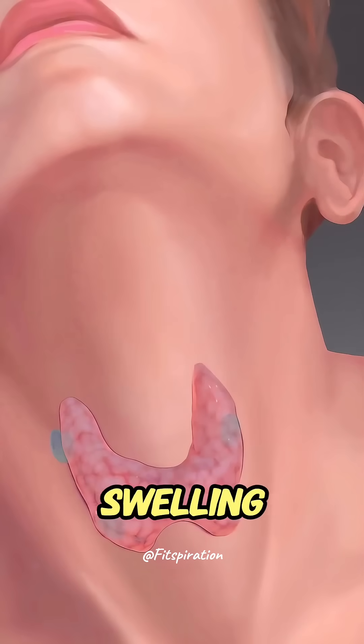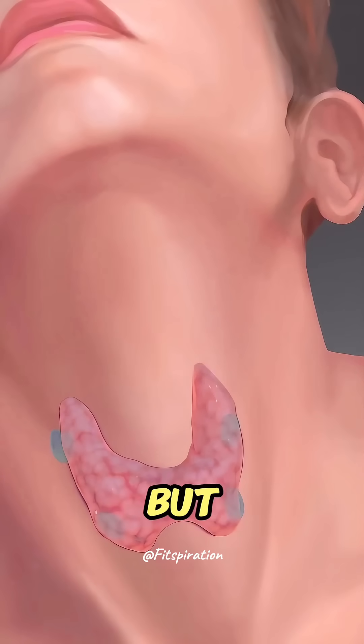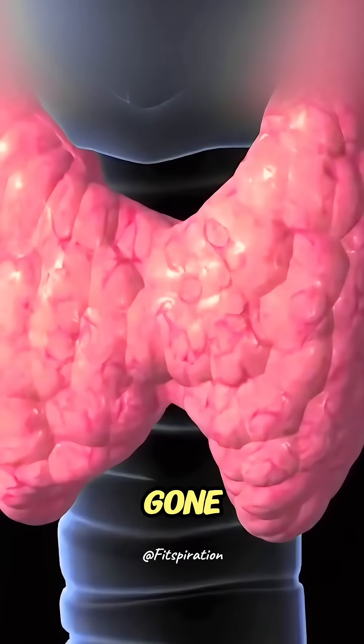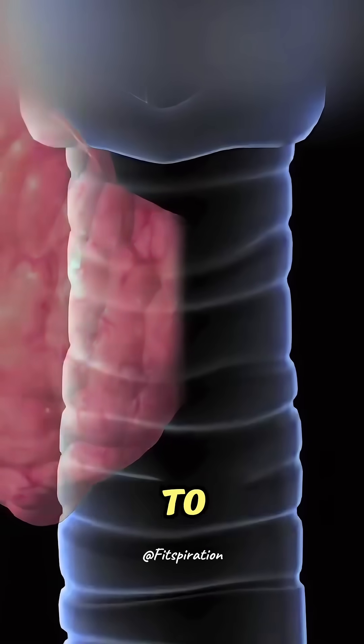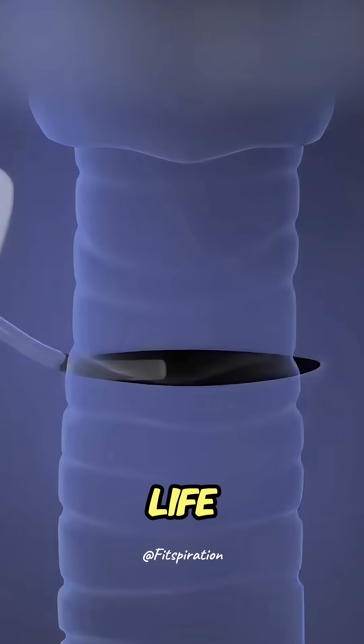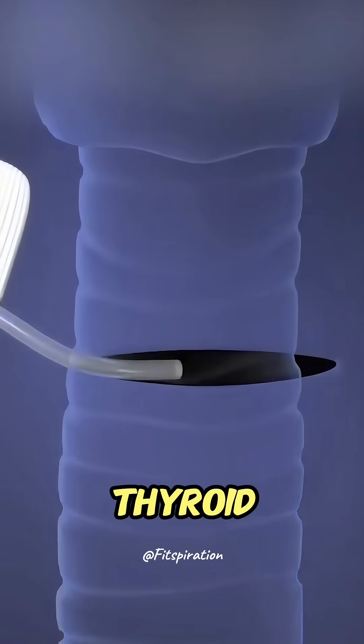After surgery, some swelling and discomfort are normal, but recovery is usually smooth. Since the thyroid is gone, lifelong levothyroxine is required to replace thyroid hormones. This surgery is a life-changing solution to serious thyroid conditions.